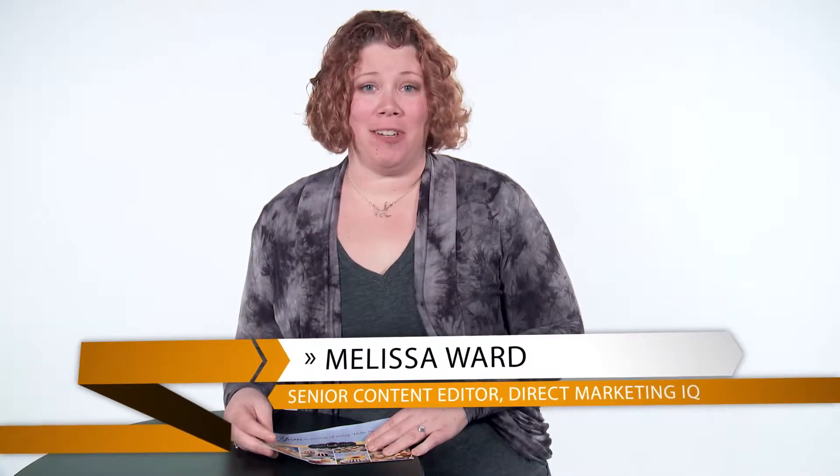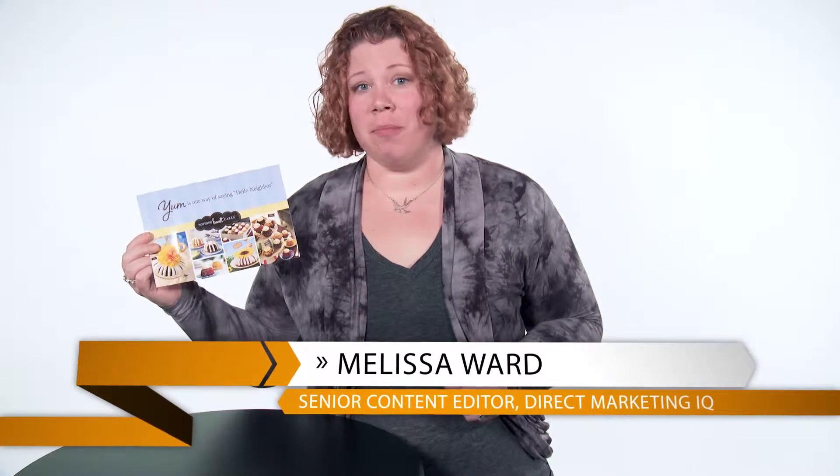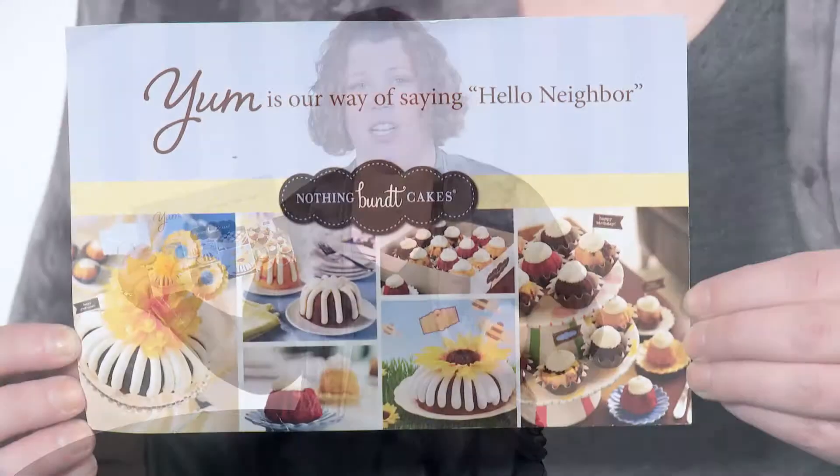Hi there, it's Melissa Ward for Direct Marketing IQ, and today I have a 6x9 postcard from Nothing Bundt Cakes that caught my eye as I was going through the recent mail for Who's Mailing What. I'm known as the office baker, so the collection of frosted Bundt Cake images on the front of this postcard immediately caught my eye.